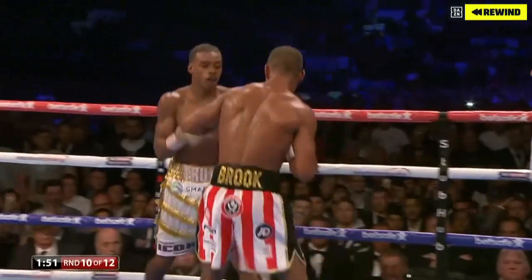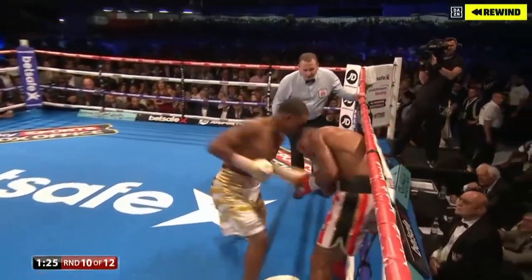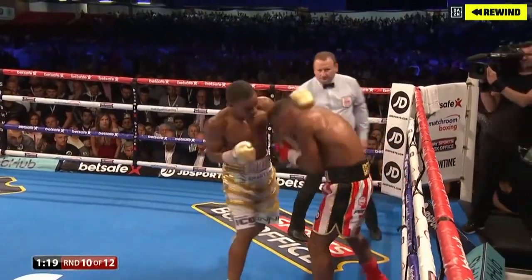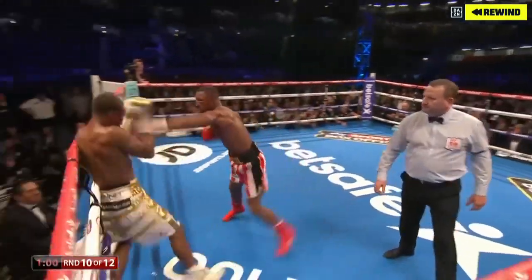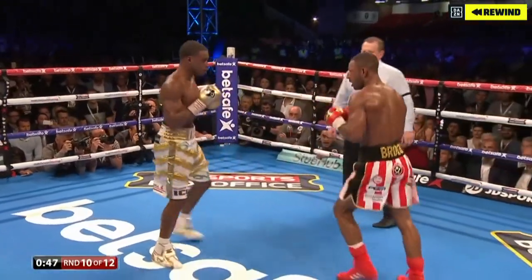Kell Brook needs to hold. He comes back bravely. How to somehow stay in this fight. We know that Errol Spence is a big puncher — he's landing body shots, Spence, now to the head. Brook — and hang on! What a man Kell Brook is. What a fighter. He's not going to give up. This is unbelievable — because he's been staring defiant in the face. And after a count from Brook, and a right hand.